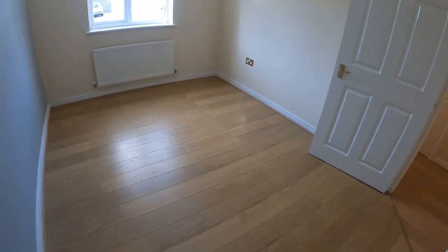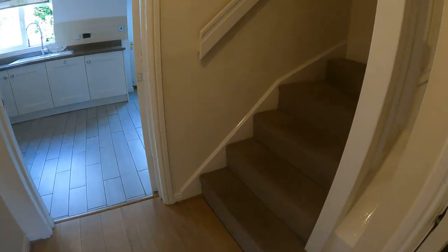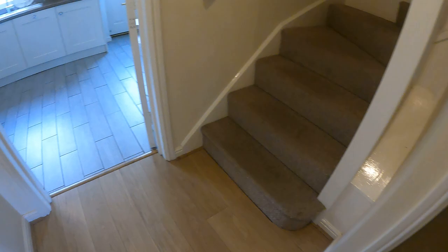Just standing in the corner of the room — lovely size, nice and light. As I walk back into the hallway, I'll also show you on the right-hand side there is a really good storage cupboard, which is worth showing you.